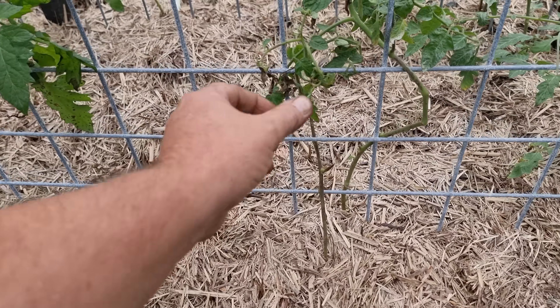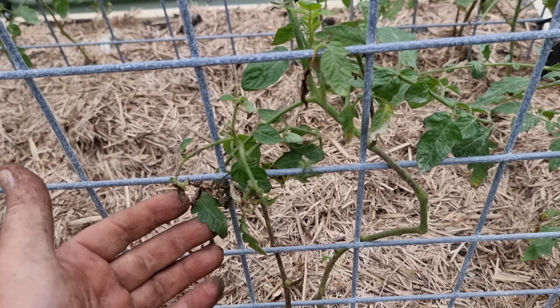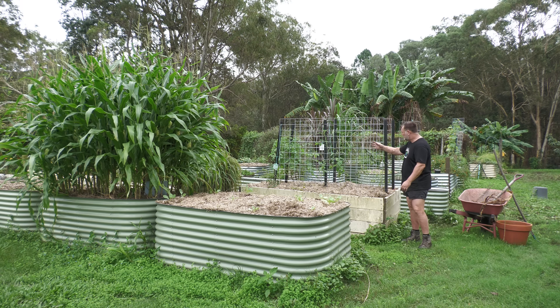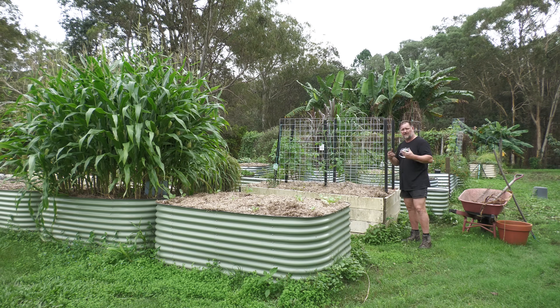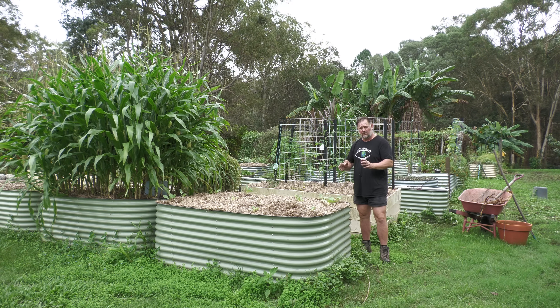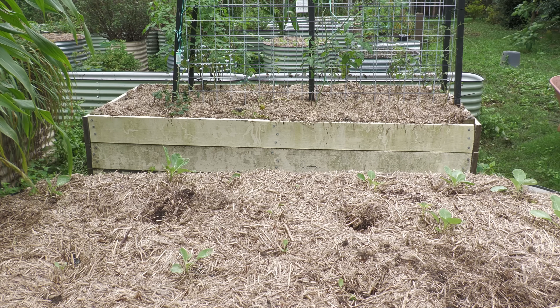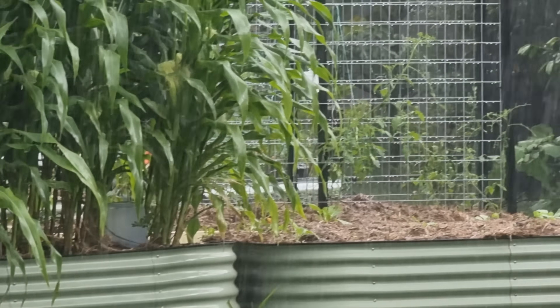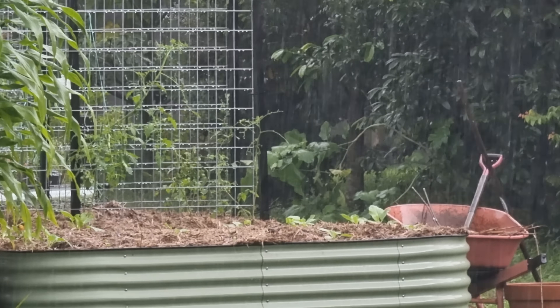The tomatoes in this bed aren't doing too well at all — the leaves are falling off, they're spotted. Not all of them; a couple are doing okay, but the majority are suffering because of this extra moisture. And even some of the crops that handle moisture well, like this bed of cabbage seedlings, several of them have died back and toppled over due to stem rot and diseases like dampening off.